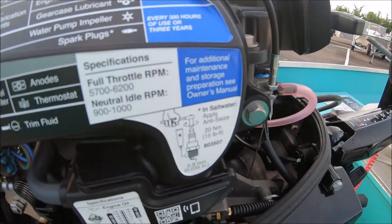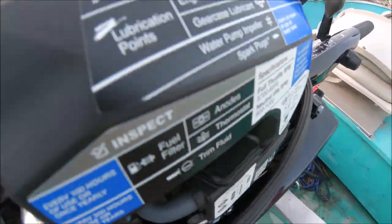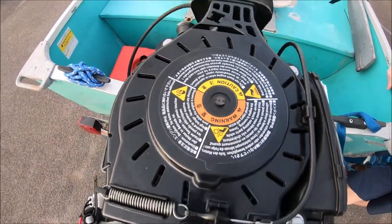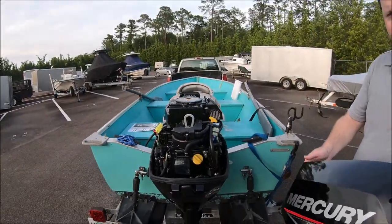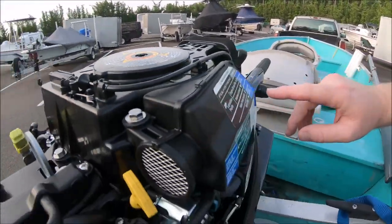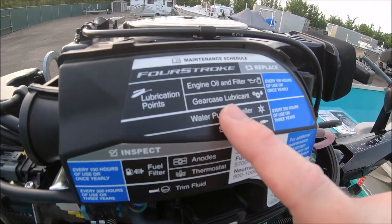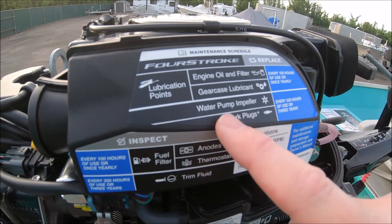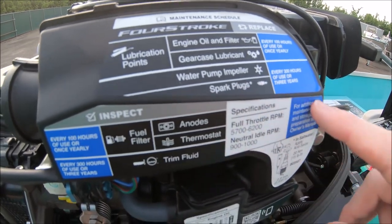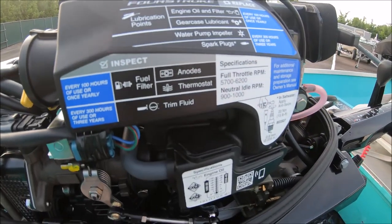Another unique factor about this engine is you only need to bring it in every 100 hours of service, whereas the Yamaha actually wants you to bring it in after the first 20 hours of operating use. You can see the maintenance schedule here: every 100 hours or yearly, they want you to do engine oil, filter, and lower gear case oil for the lower unit. Every 300 hours or three years they want you to do the water pump, spark plug, and lubricate the points. Really easy — I'll have the dealer do it just to keep it simple.